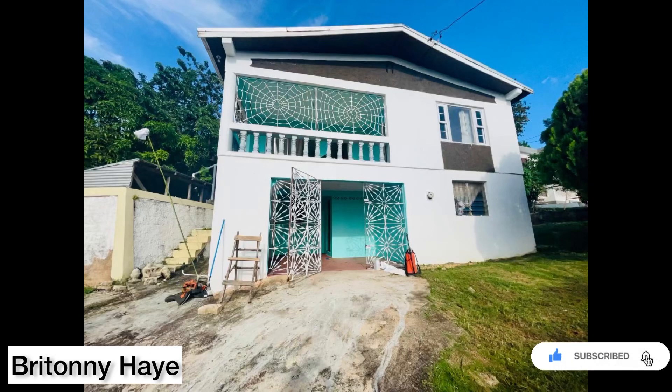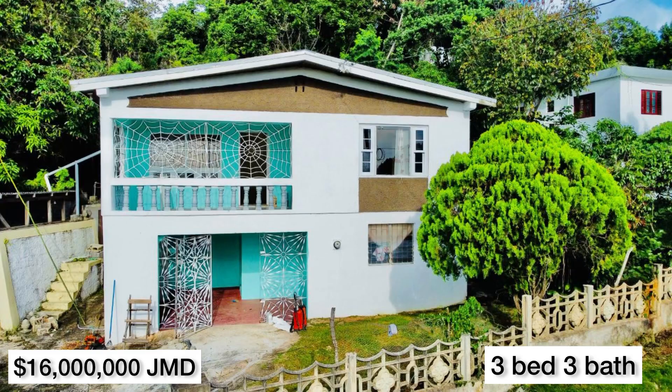Hey everyone, welcome home to Safe Haven, it's Britney. I'm jumping right into the video — remember to like this video, and remember we're posting a video every day from yesterday, which was Thursday, until next Thursday.